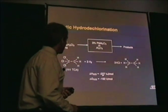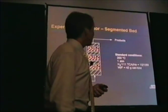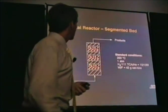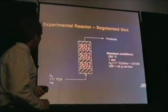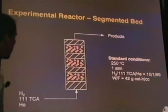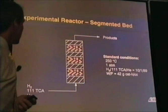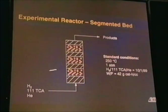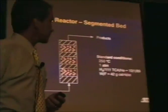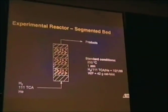The reaction is very exothermic and thermodynamically favorable. For that reason, we have carried out the reaction in a helium diluent. This configuration of a segmented bed was suggested to us by Professor John Butt, who spent some time with us at Research Triangle Institute, helping us formulate a strategy for understanding the deactivation process. We feed hydrogen, reactant, and helium. The hydrogen to TCA ratio is 10 to 1, the balance is helium, and we run at 250 degrees C.